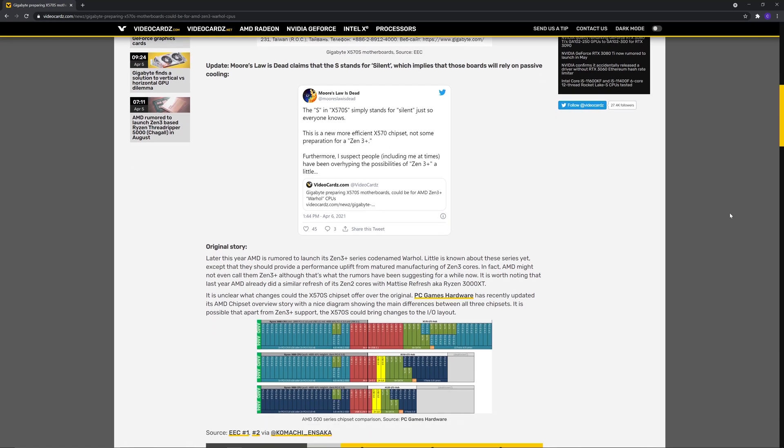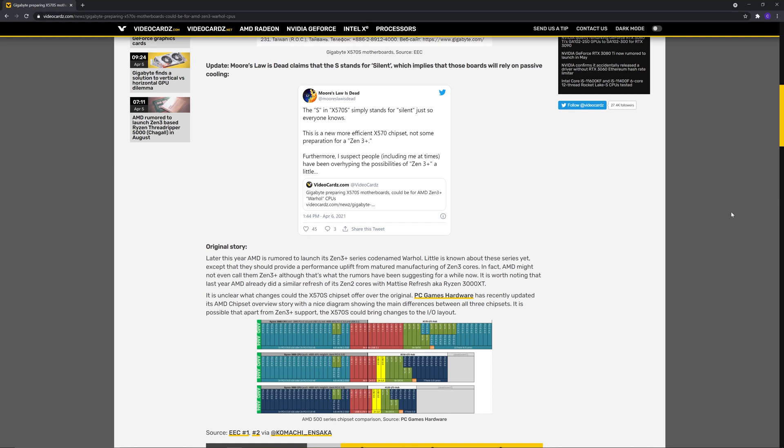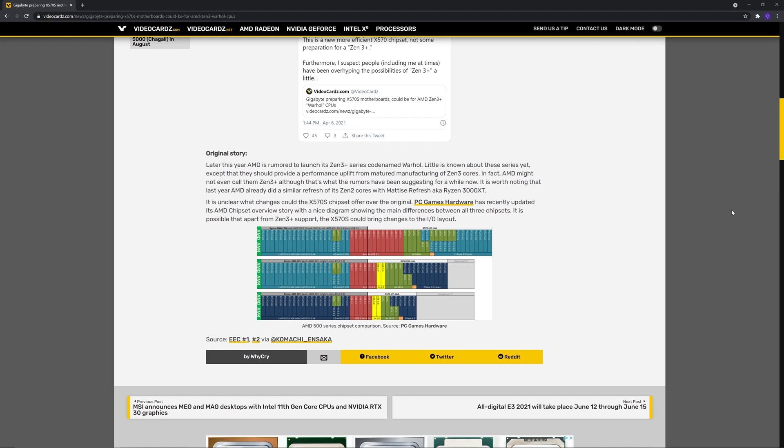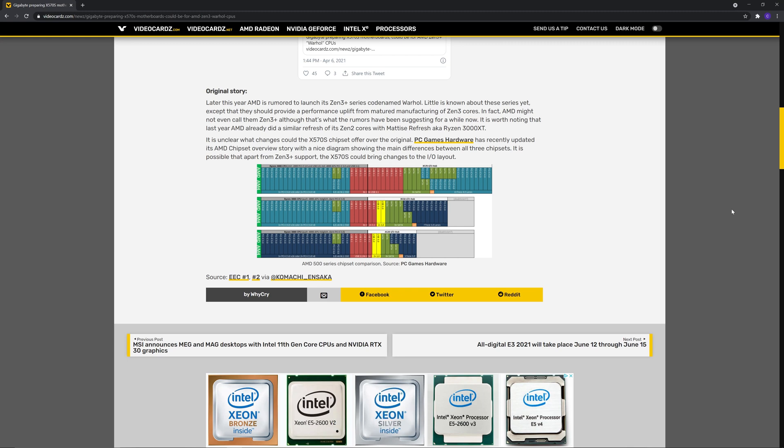So what could this new motherboard be for, and when is it coming out? There's a lot of speculation in the community — nobody knows for certain. What I think is that these are the chipsets they're going to release alongside either Zen 3 Plus or AMD Ryzen 6000 — whatever they call it. Warhol is the code name, and it's supposedly going to be on six nanometer, based on leaked slides.